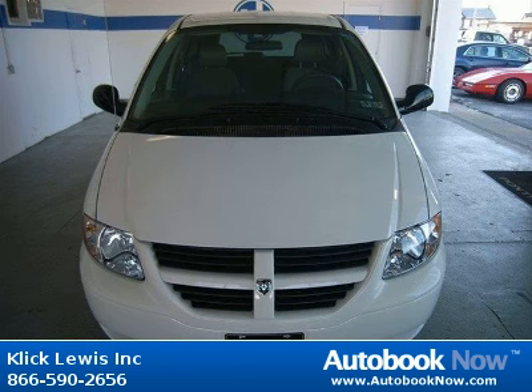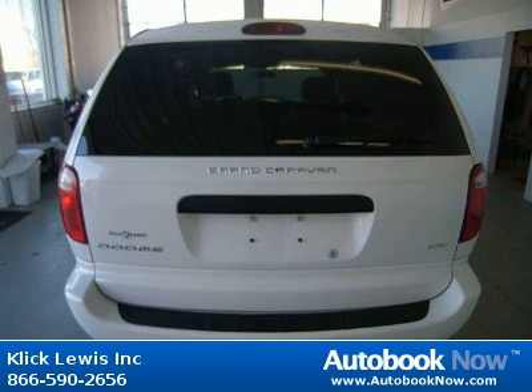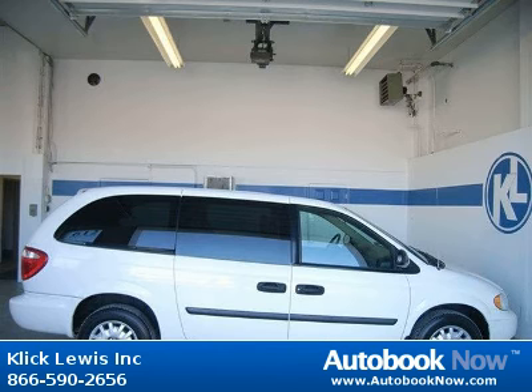Features include four doors, four-wheel anti-lock brakes, air conditioning, and much more. Visit autobooknow.com for more details.